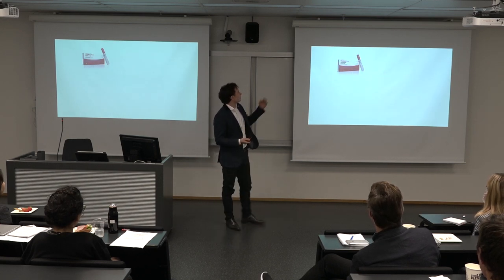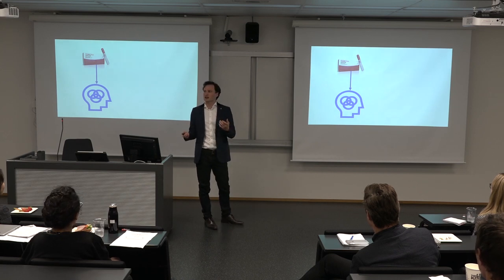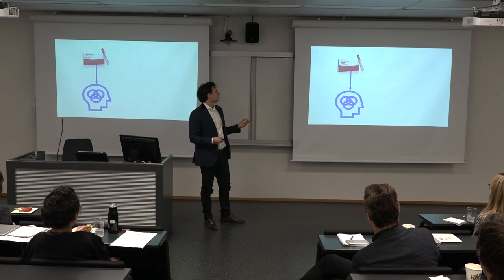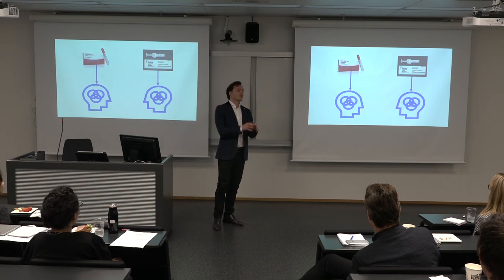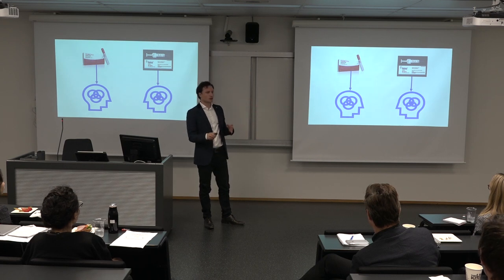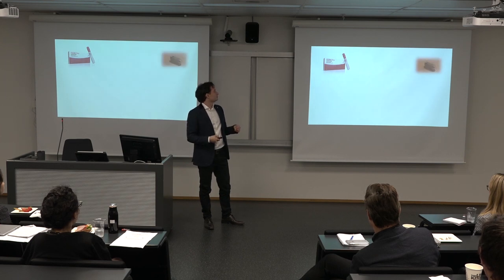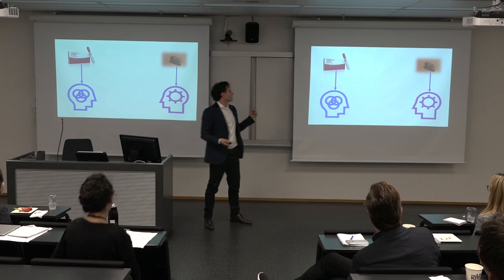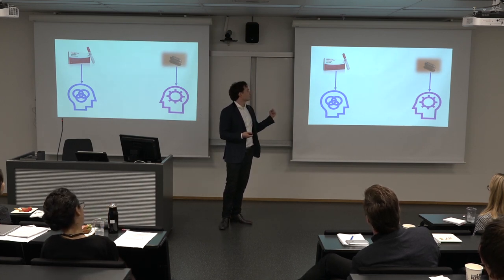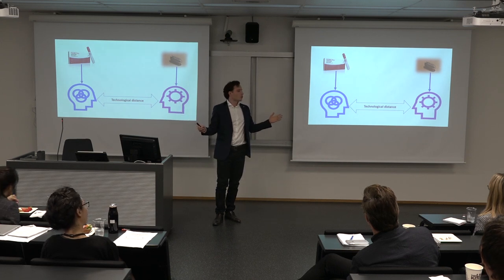When AbbVie develops a product such as Humira, they have knowledge related to developing this product, but also knowledge on how to make money on it. A company that does similar things — for instance, Janssen, which develops a drug such as Stelara, basically the same category as Humira — will have quite similar knowledge to AbbVie. We can say the technological distance between these two companies is quite small. Compare that to the case where AbbVie develops Humira and the spiky pill company develops spiky pills — the technological distance between these companies is relatively large.